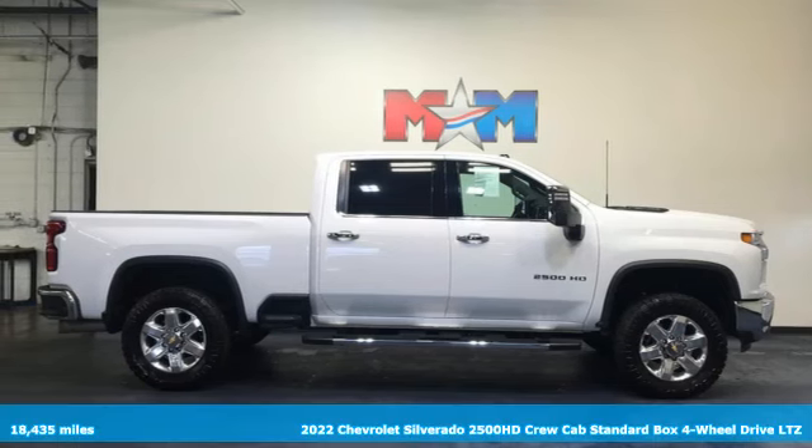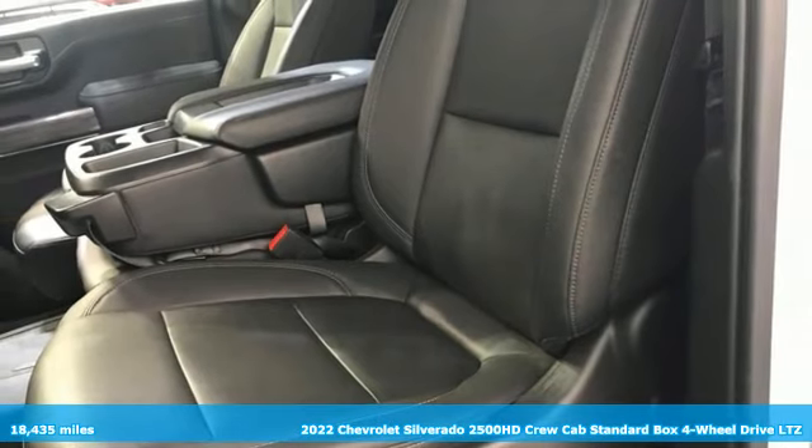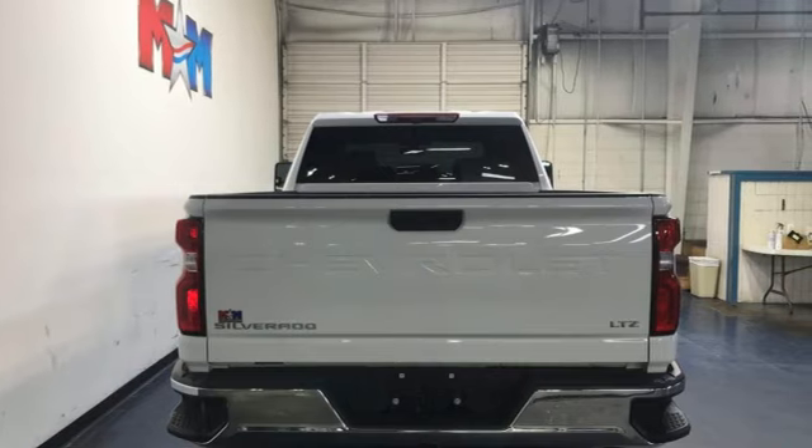Here's a 2022 Chevrolet Silverado 2500 HD. When your job calls for muscle, this truck over delivers. And get ready for an impressive combination of features.